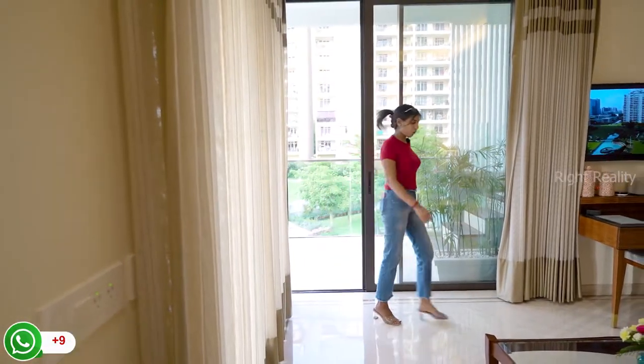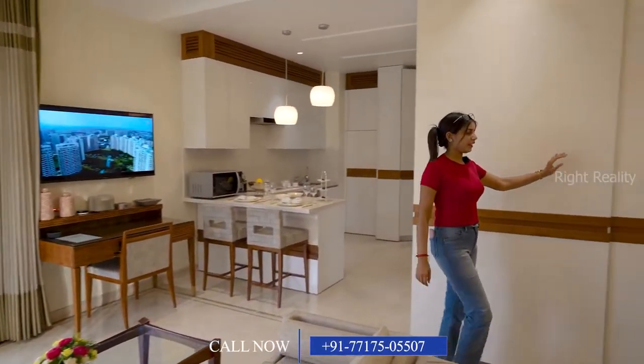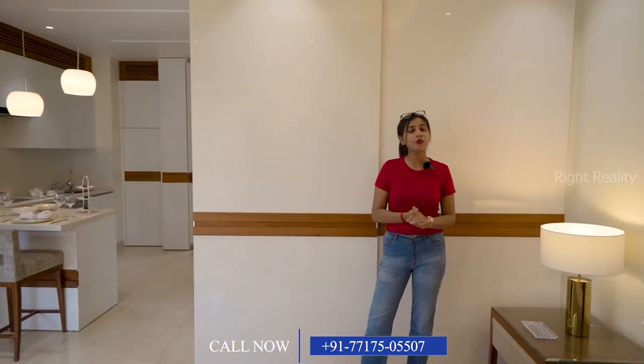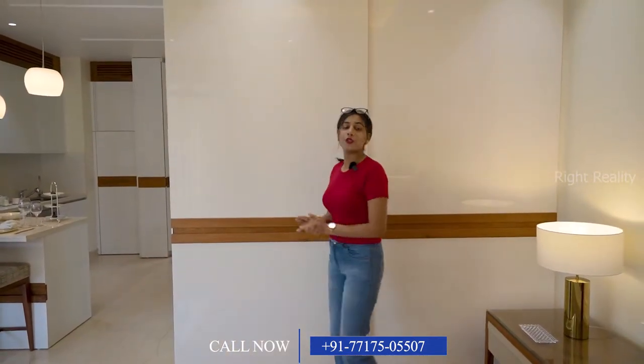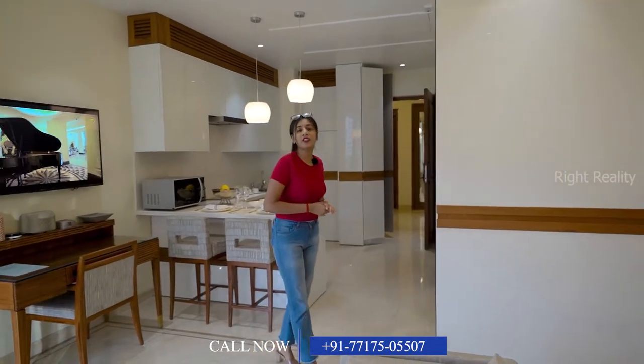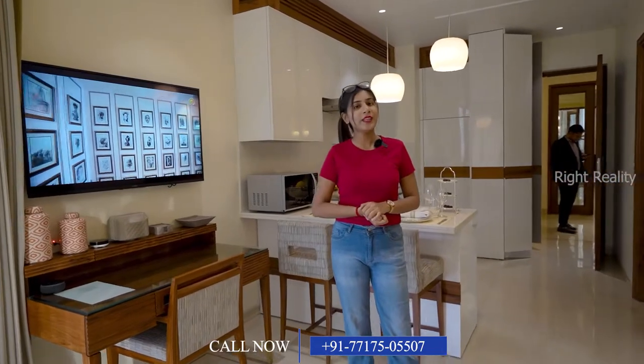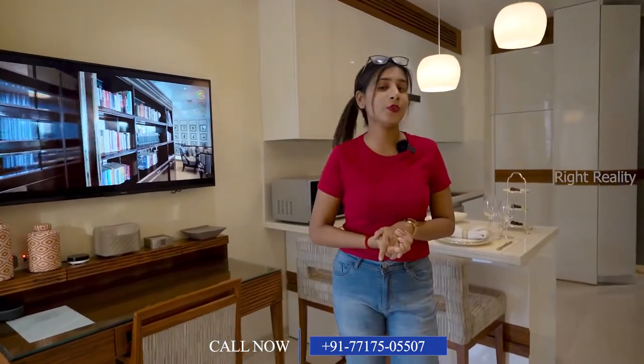The last thing I want to show you in this studio is your wardrobe area, which we are providing through a sliding door. I hope that you liked our 7-star, actually ultra-luxurious studio service suite. I hope you must visit this place — it's very amazing. Thank you.